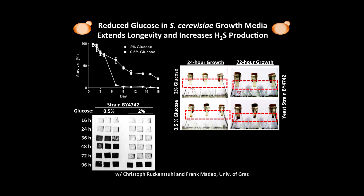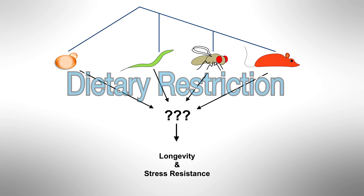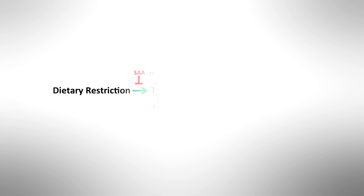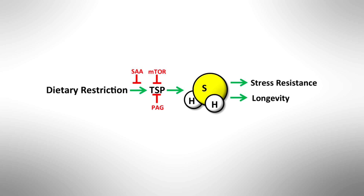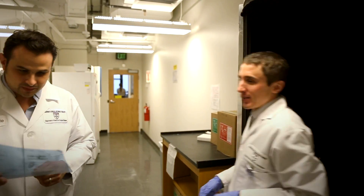Interestingly, specifically in worms, in collaboration with Will Mayer at the School of Public Health, we found that a similar gene involved in hydrogen sulfide production in worms was required for the benefits of dietary restriction. So it seems there is an evolutionarily conserved role for increased hydrogen sulfide production upon multiple dietary restriction regimens, which could play a role not only in longevity extension and acute stress resistance, but potentially other benefits of dietary restriction as well.